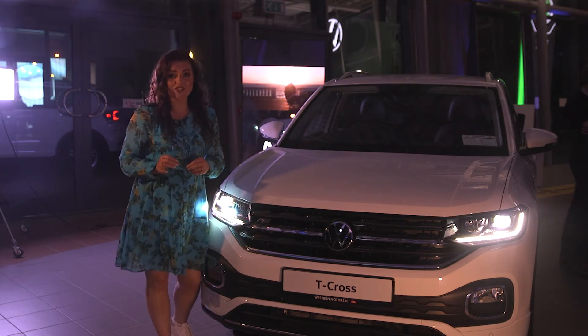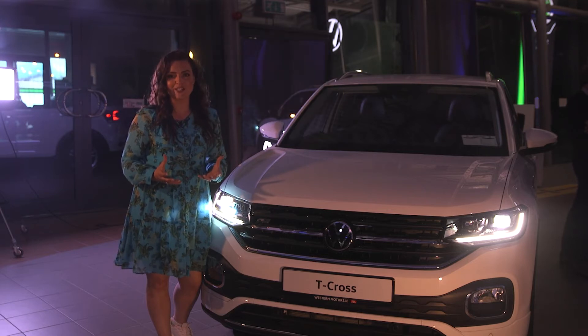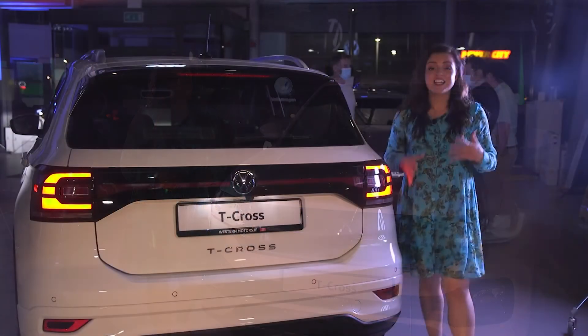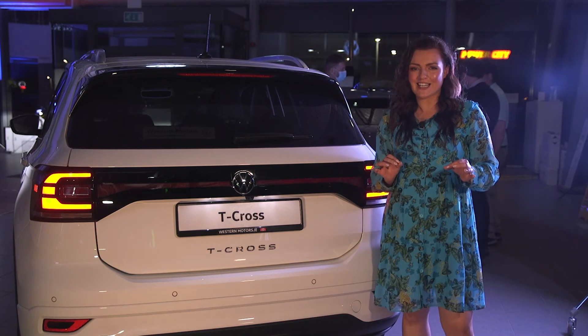When I took this for a test drive, I really thought it made driving at night so much easier and safer too. The lighting at the back reflects across the entire rear of the car and it is very slick.